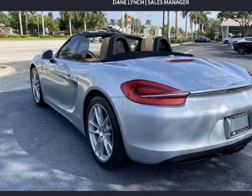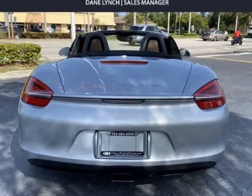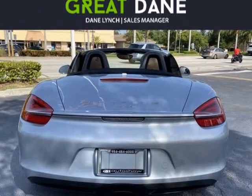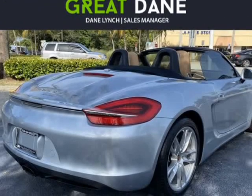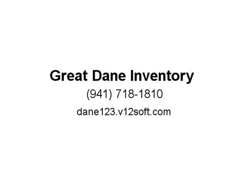Our Boxster also provides exceptional comfort thanks to a variety of amenities and high-quality materials. The sport seats offer plentiful support during hard cornering, yet are also the perfect shape to keep you relaxed on long journeys.